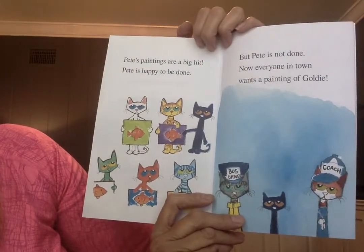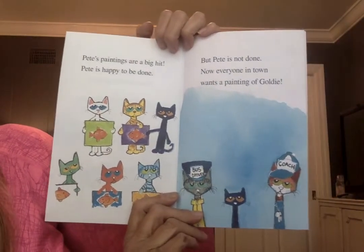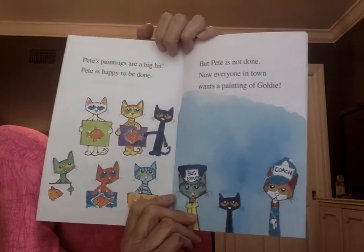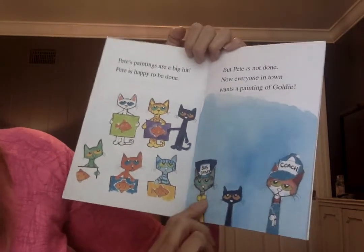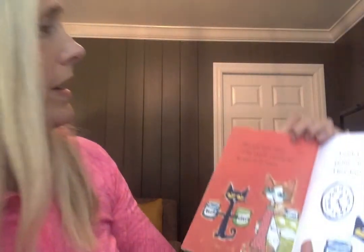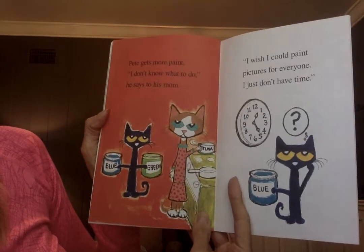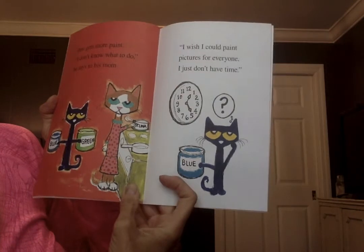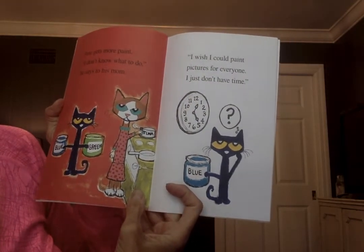Pete's paintings are a big hit. Pete is happy to be done, but Pete is not done — now everyone in town wants a painting of Goldie. We have the bus driver, a coach, and other friends too. Pete buys some more paint.